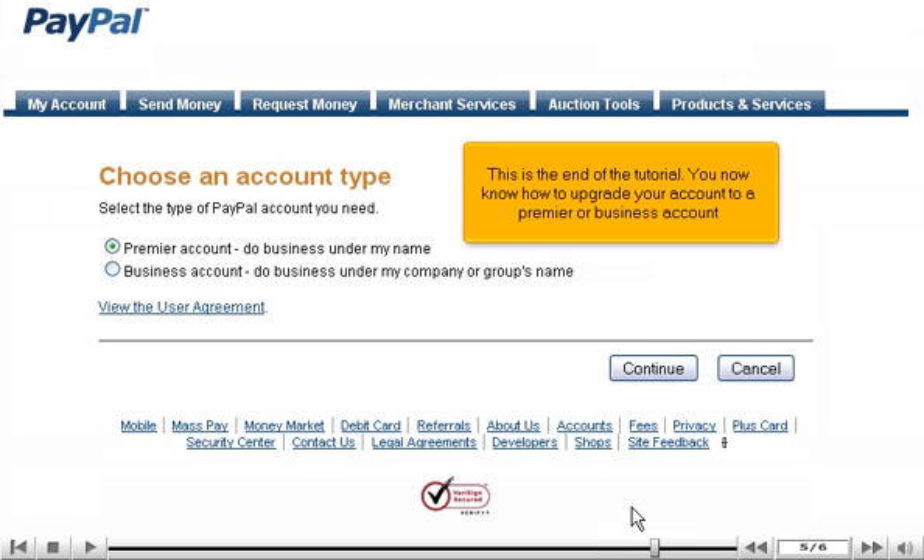This is the end of the tutorial. You now know how to upgrade your account to a premier or business account.